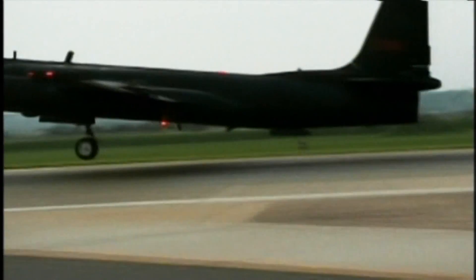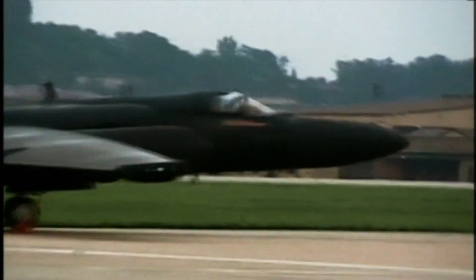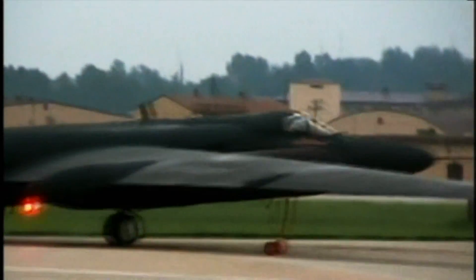The U-2 has patrolled the skies ever since and seen action in both Gulf Wars. After the Powers fiasco, however, it never again flew over the Soviet Union.